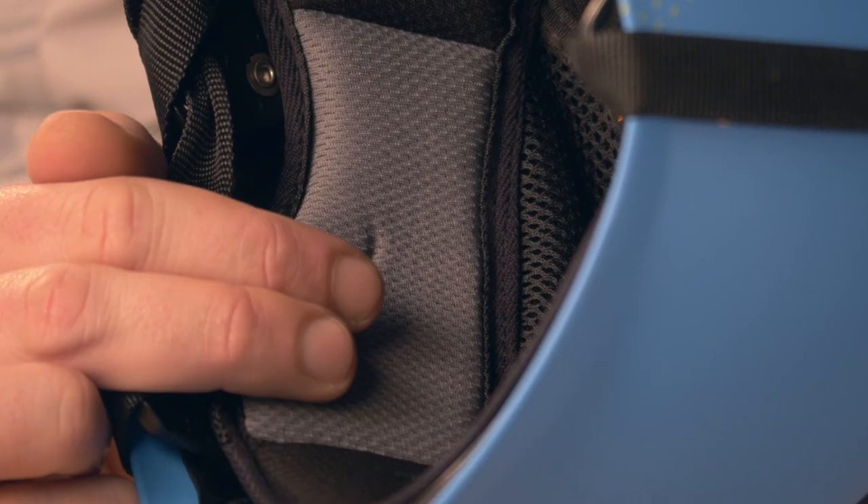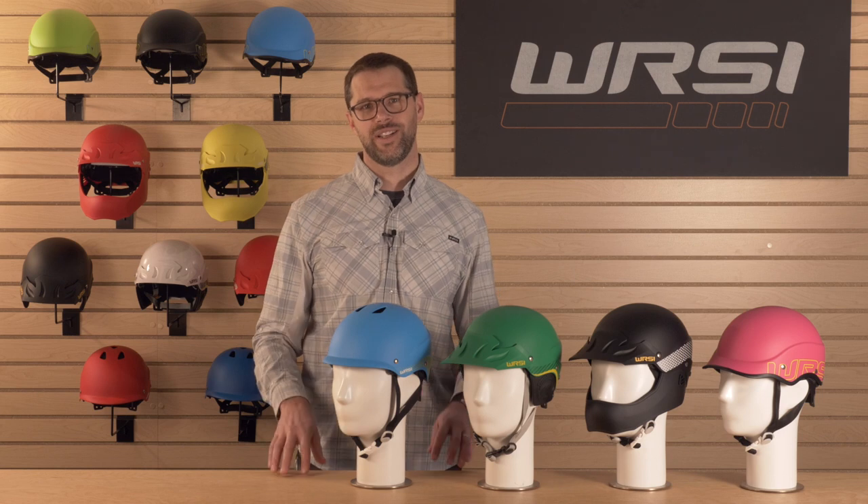Inside the helmet you'll find our performance outfitting. It's plush and breathable, and water flows through the material so it doesn't get heavy when wet. You can easily remove the liner to dry it out after the run or to wash it at the end of the season.